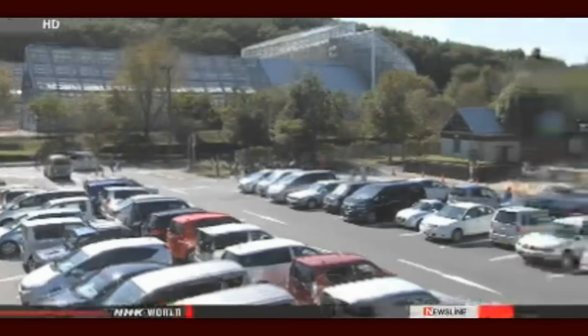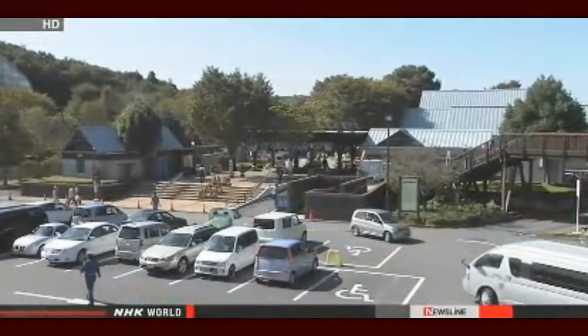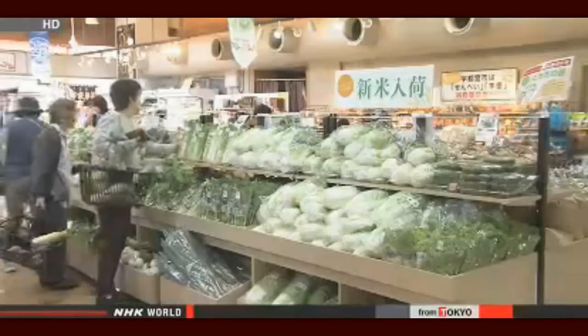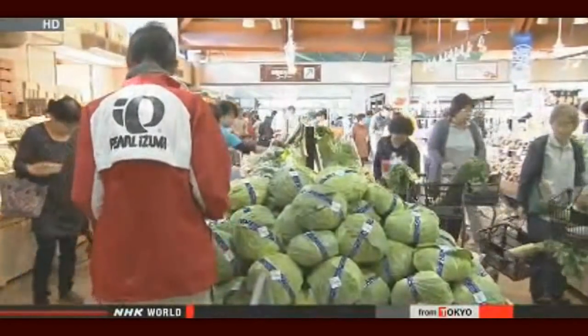People in Japan are noticing a tasty trend as more and more so-called farm markets are sprouting up across the country — 17,000 of them at last count. Customers love the cheaper prices and fresh produce. Every year more than a million people visit this market in Utsunomiya, north of Tokyo, one of Japan's busiest farm markets, which sold over five million dollars worth of produce last year.